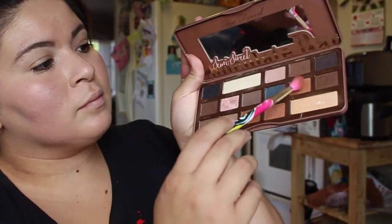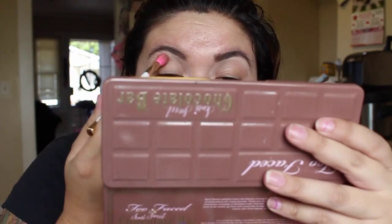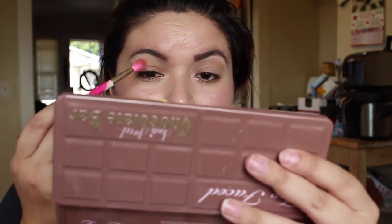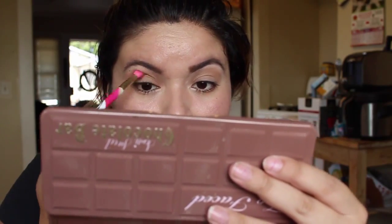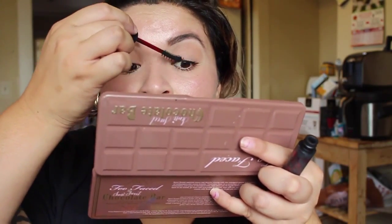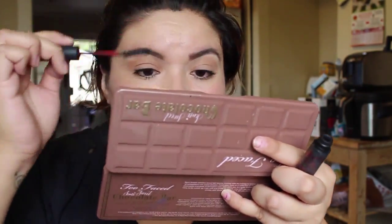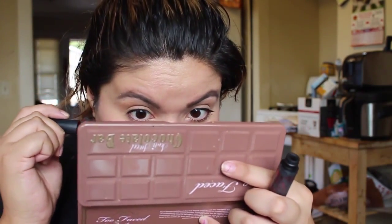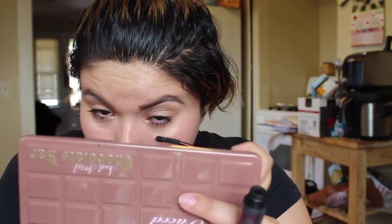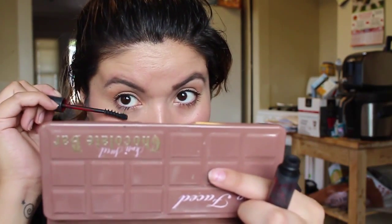Using the color Peanut Butter from the Chocolate Bar semi-sweet palette, drag that all over the crease of your eye and blend it out as much as you can — you don't want it too orangey, just a little bit like your skin color. Then using the color Coconut Cream from the same palette all over the top of the lid. Completing the look with Kat Von D mascara. I'm not using eyeliner because this is a day look — something that looks like you just woke up, took a shower, went to the spa. Just give your eyes some color and a little pop of brightness.